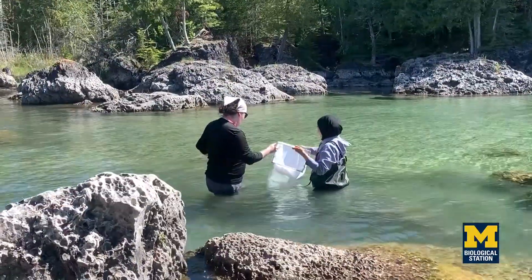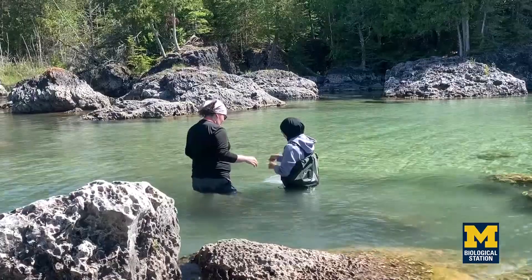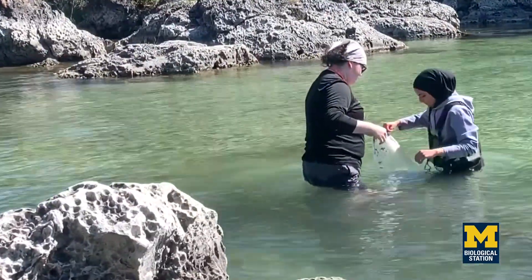Today we are at Bush Bay Trail, more commonly known as Narnia because it is the most magical place. They pretty much have free reign — they just had to figure out a project they were interested in in ecology. Then for the rest of the semester we're going all over northern Michigan to collect their same data at different habitats.